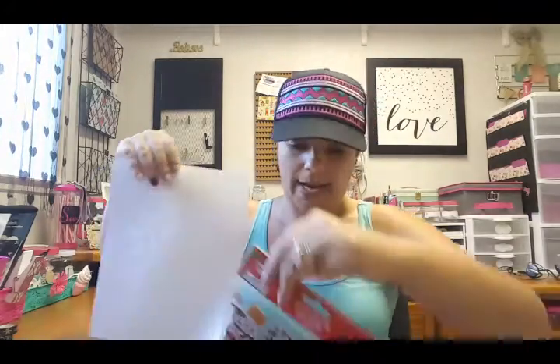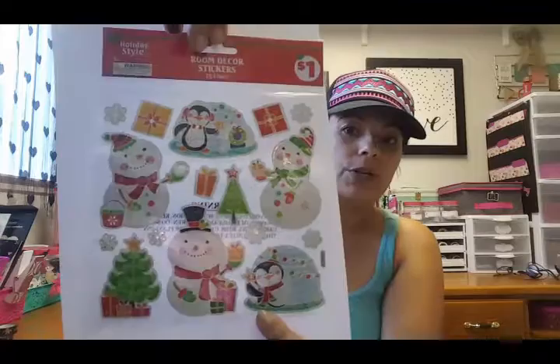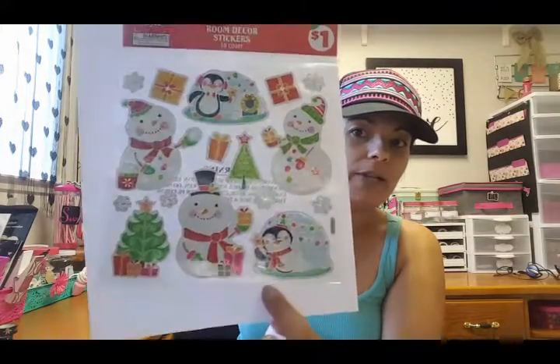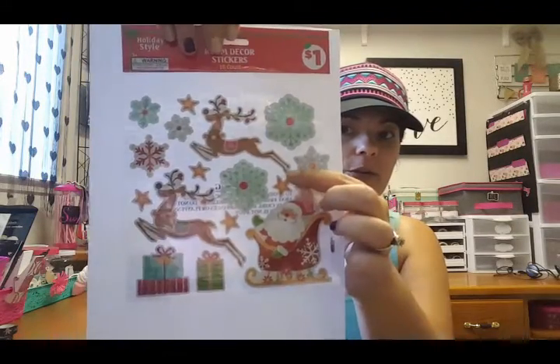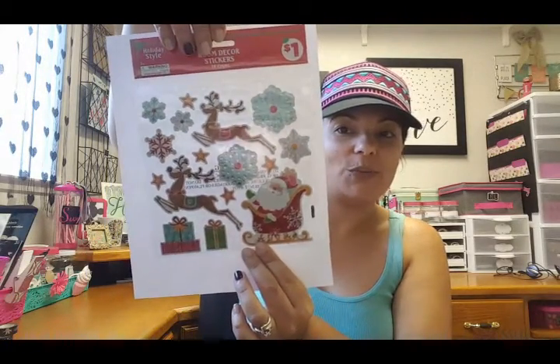This next one I like because of the little penguins and little snowmen, and we have the little Christmas tree and the little igloos. Then I picked up this one which has Santa and his sleigh with the presents and the cute little reindeer, basically like they're flying. I thought those were really cute.